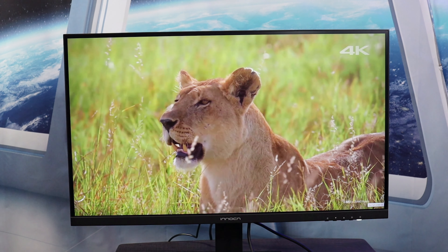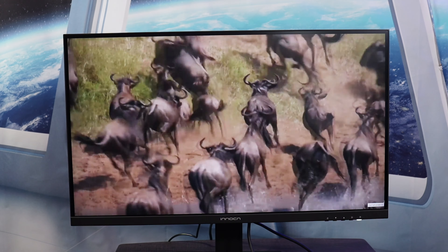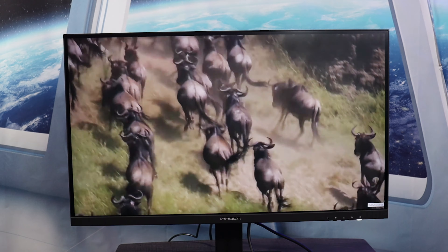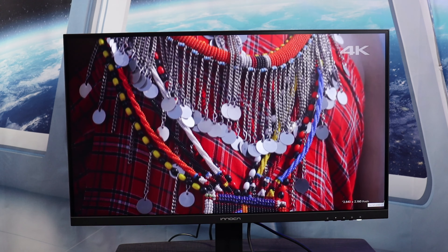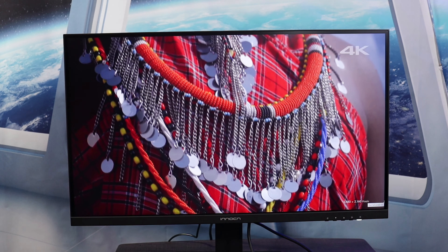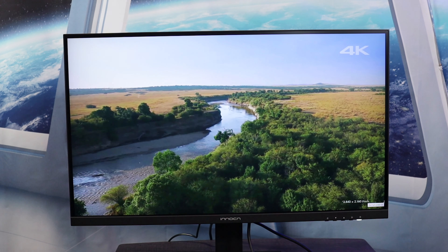The monitor has a resolution of 3840 by 2160. It's an IPS panel with LED backlight technology with a peak brightness of about 400 nits. It's a 60Hz display with HDR400 and FreeSync technology. It meets 100% of the sRGB spectrum and covers 96% of the DCI-P3 color gamut.